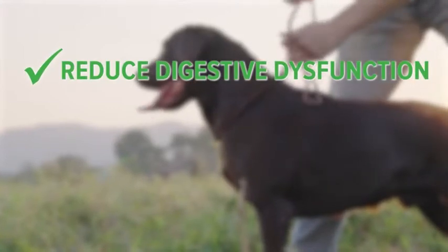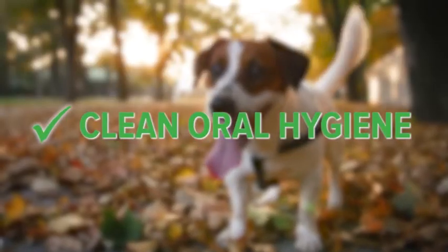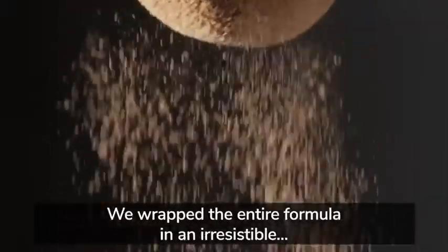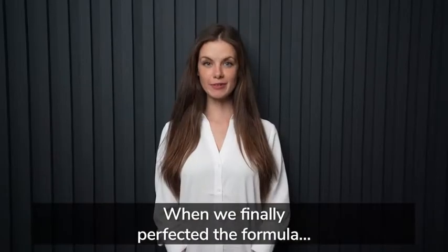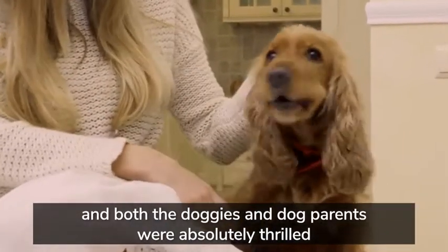After talking with various biochemists and vets, we decided to add four more superfoods. The first is Yucca Schidigera extract, which can help reduce bad breath, body odor, and fecal odors in your pups. The next is a rare blue-green algae plant called spirulina, loaded with antioxidants and anti-inflammatory nutrients that can help stimulate the immune system. Studies show it also helps support the health of the intestines and the heart.